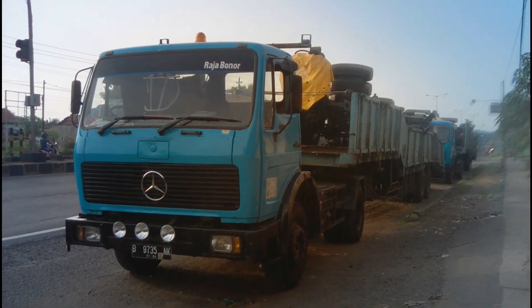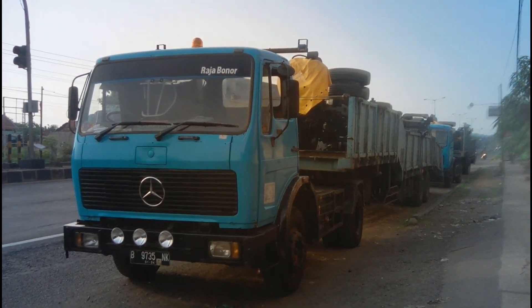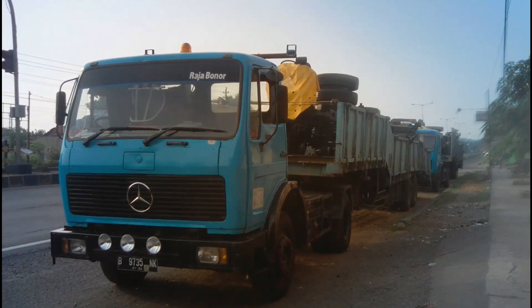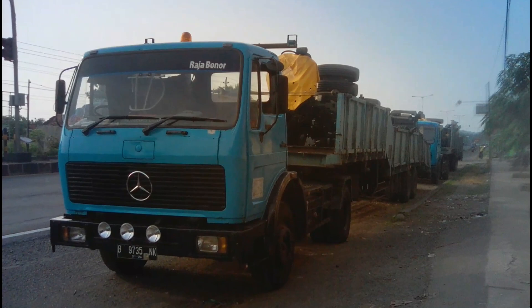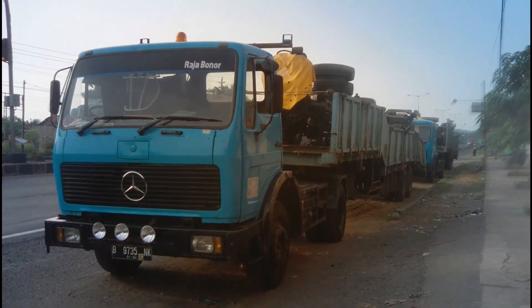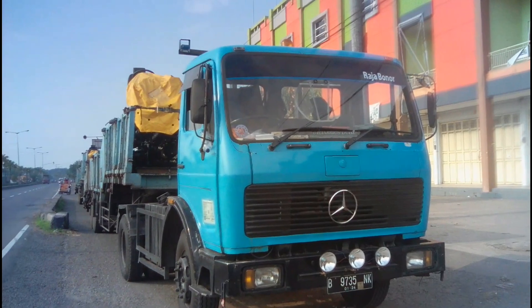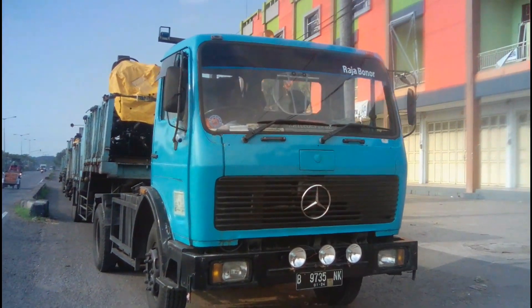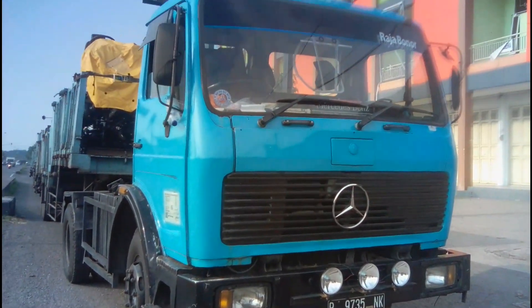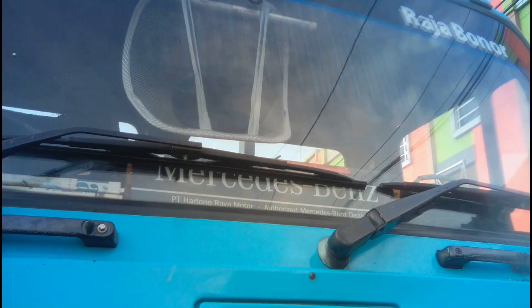...dua sasis Mercy 1626 yang siap dikirim ke Adi Putra. Sasis ini diangkut oleh trup Mercy NG-917. Ini transit dulu di garasi, nanti baru dikirim ke Adi Putra. Ya inilah dua sasis 1626 milik PO Haryanto. Untuk trupnya sendiri yang mengantar sasis PO Haryanto ini adalah trup milik PT Hartono Raya Motor.